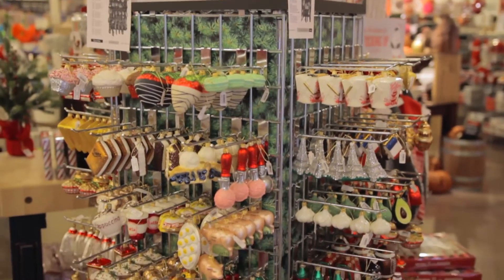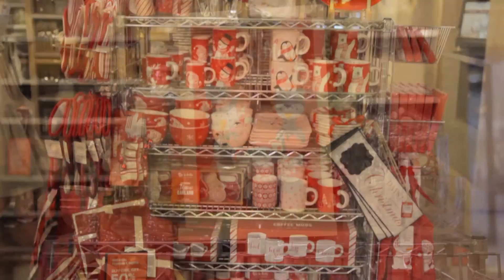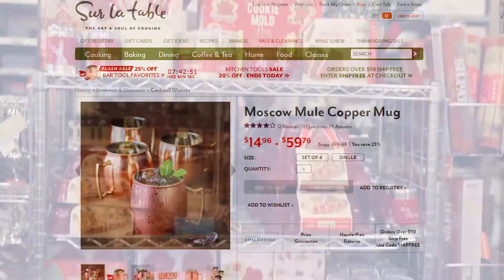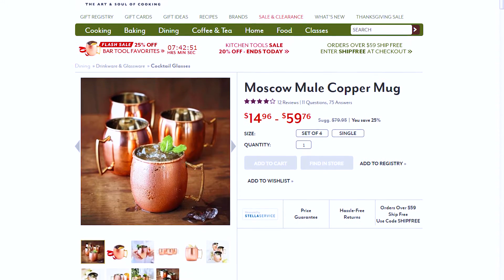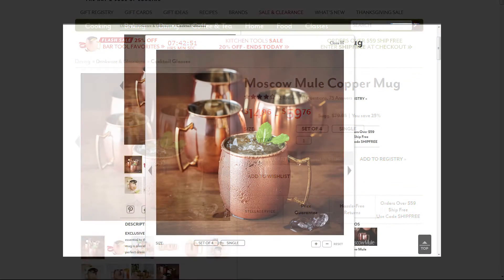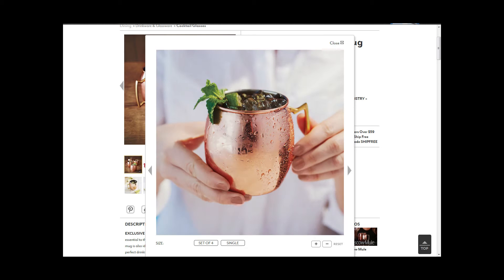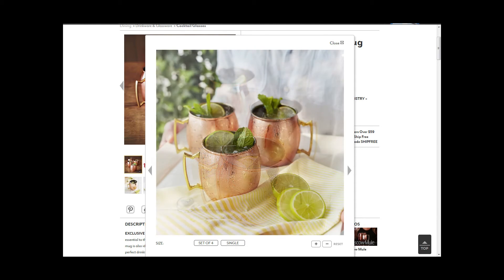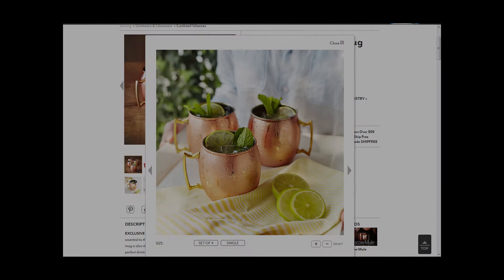Sur La Table is stocked with so many fun and festive gifts for the client that loves to cook. Be sure to check out the Moscow Mule Copper Mug — it is sure to delight as it is one of the most popular drinks these days. However, this mug is also ideal for enjoying cool, refreshing drinks all year round.